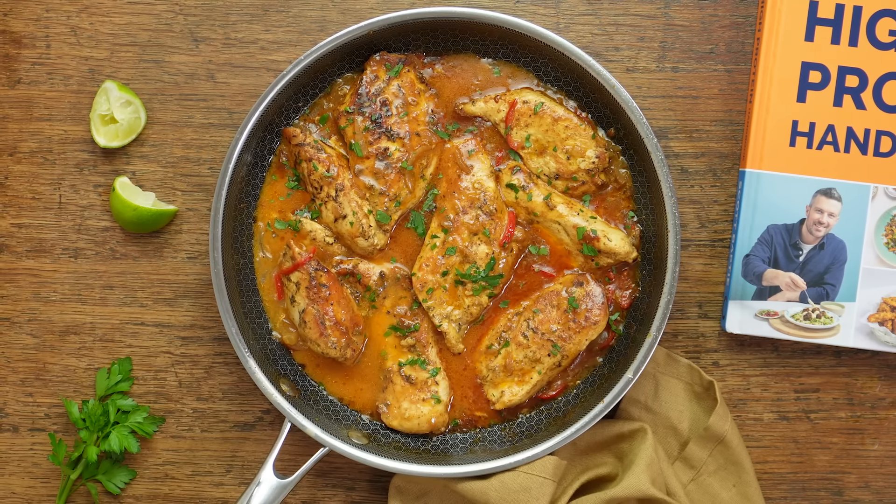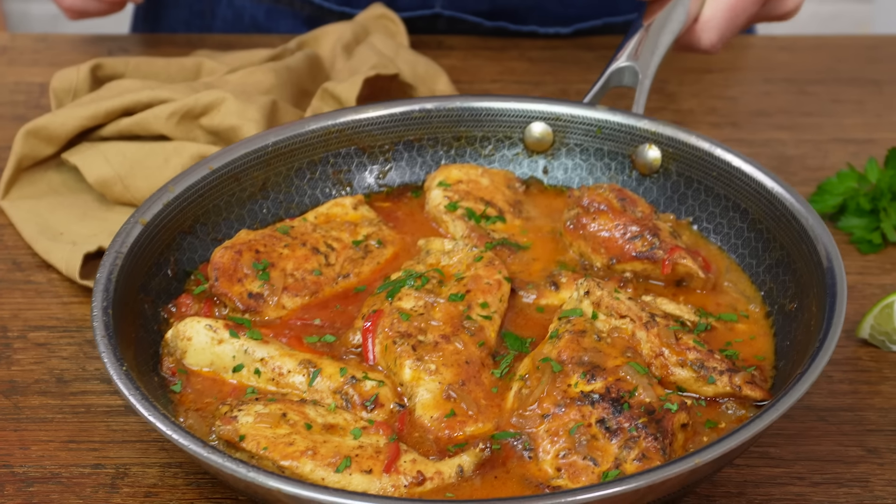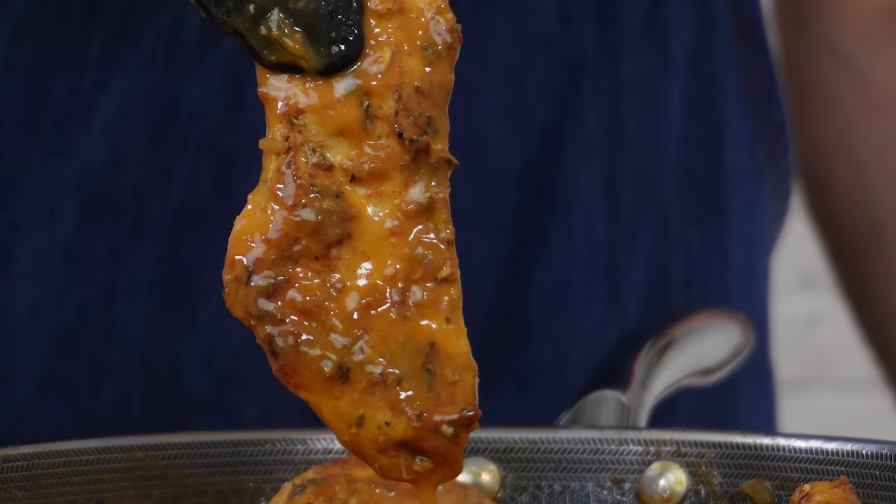This spicy creamy coconut chicken is an absolute belter of a midweek recipe — super easy to make, high in protein, cooked all in the one pan and absolutely delicious.